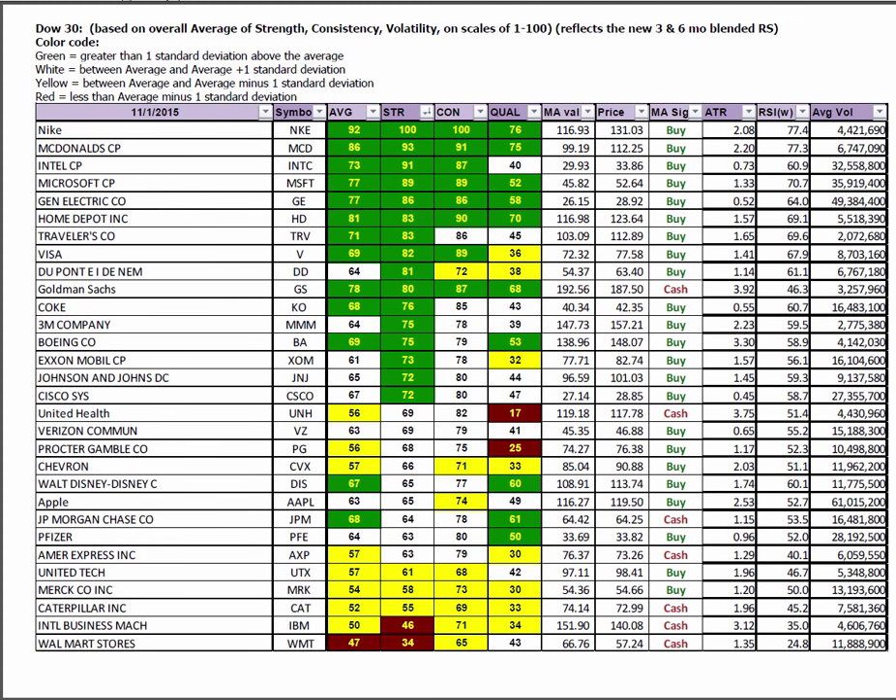The Dow 30 has shifted back towards U.S. large caps — a flight to quality, if you will. Whereas this was dominated two or three months ago by financials, now we're seeing the old reliable producers like Nike, McDonald's, Intel, Microsoft, GE, and Home Depot. Travelers is a new one to the list. IBM and Walmart are still suffering. I like Apple and Chevron — they are white and yellow, meaning above average on the shorter term in strength, with room to grow. DuPont has made a nice turnaround being green and yellow, and Travelers green and white. Coke, 3M, Boeing, ExxonMobil, Johnson & Johnson, and Cisco all show green and white — plenty to choose from as new leaders emerge. I'm looking for more momentum in Nike, McDonald's, and Intel.